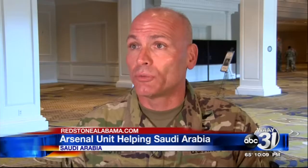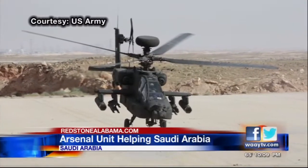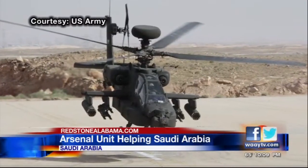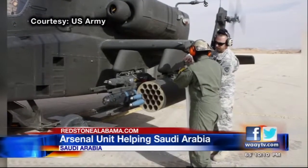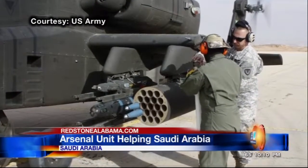He says the latest focus for his office has been on aviation. As of 18 months ago, they had no aircraft, and now we have fielded the first brigade. The goal is for three of those brigades, which according to the program office will be used to protect the kingdom's borders and important areas like oil fields. Aviation provides that flexibility and that speed and that range.